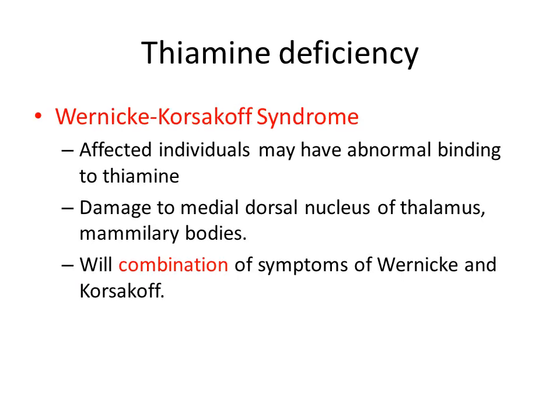If those diseases are severe enough, the patient will develop Wernicke-Korsakoff syndrome. Affected individuals may have abnormal binding to thiamine and damage to the medial dorsal nucleus of the thalamus and mammillary bodies, and we will see the symptoms of both Wernicke's encephalopathy and Korsakoff encephalopathy.